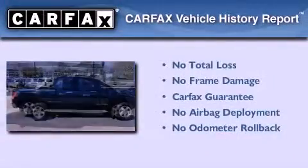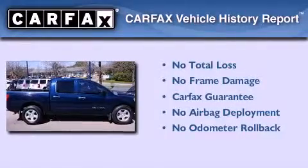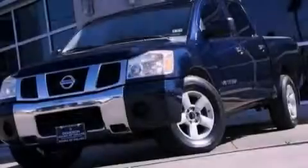Not to mention that this truck qualifies for the Carfax Buy-Back Guarantee. Stop by today and test drive this vehicle for yourself.